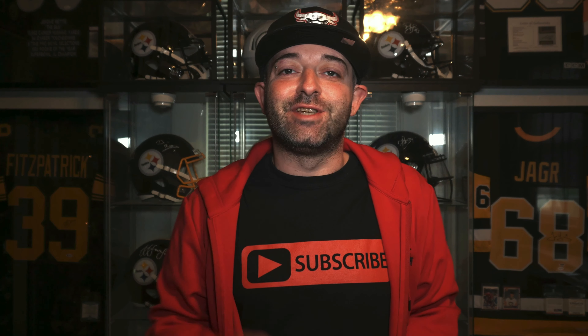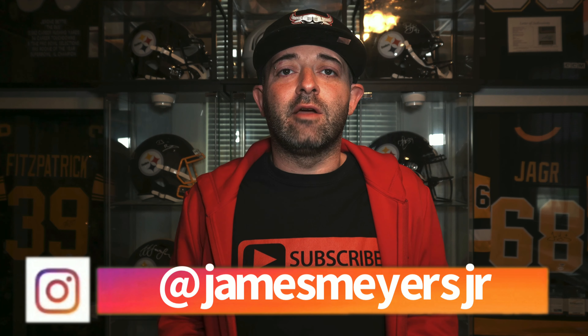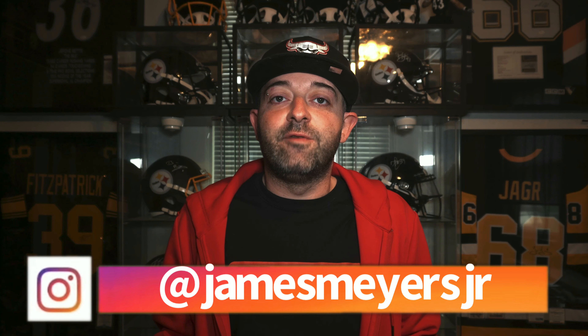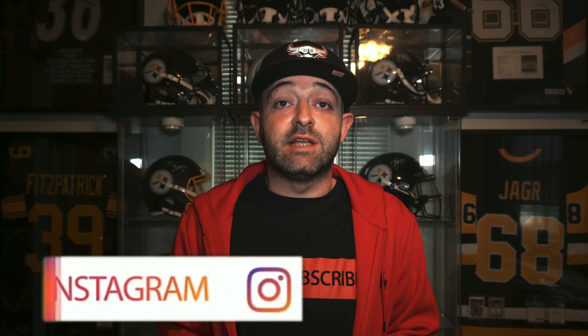What's up YouTube, it's your boy James back with another video. Today we're going to talk about the most notable Air Jordan releases for the month of June 2021. Before we get into all the information about the releases, I just want to give you guys a quick disclaimer that all these release dates are subject to change and Nike and Jordan Brand can push these release dates back at any time. So just keep that in mind.